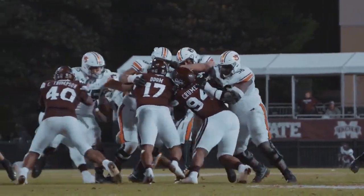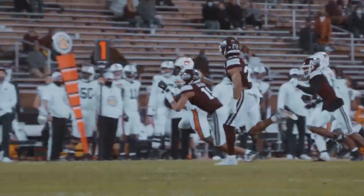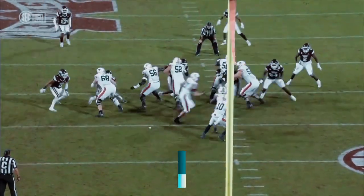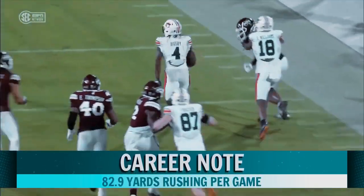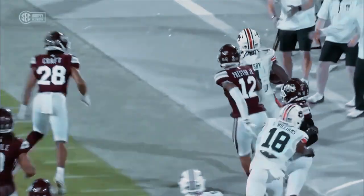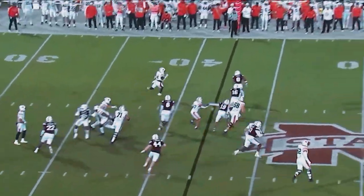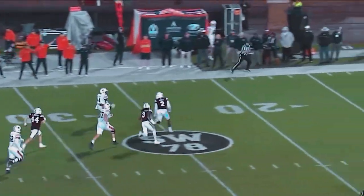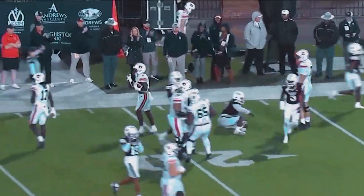Bigsby with the carry, bounces to the outside. He's to the 25, to the outside, 20. He's to the 15, to the 10, and run out of bounds at the 6-yard line. It is the handoff. Bigsby floats it back — no, fakes a pass or pitch — and now he's into the free. He's to the 40, he's to the 30, to the 25, and down to the 20-yard line. Bigsby with the wild.